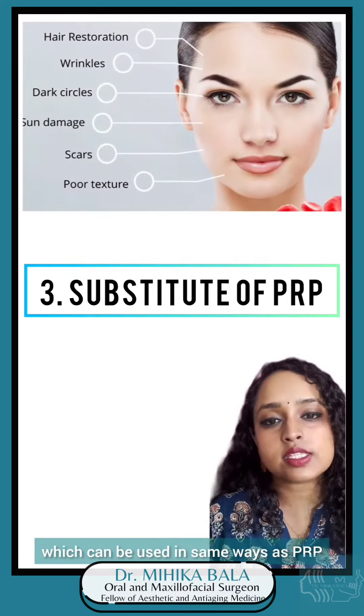PRP injections after arthrocentesis of the temporomandibular joint helps in slowing down the process of osteoarthritis or degenerative joint disorders of the TMJ, which in turn reduces one of the most common symptoms of TMD, i.e. pain. PRP microinjections can also help in reducing stretch marks.